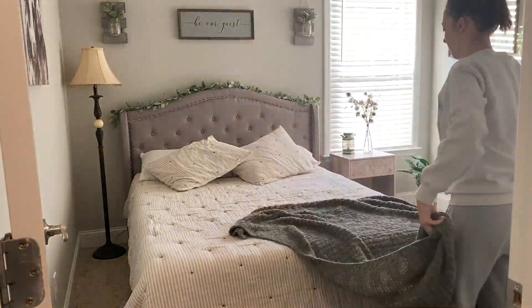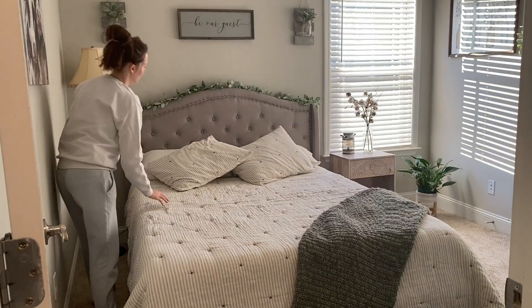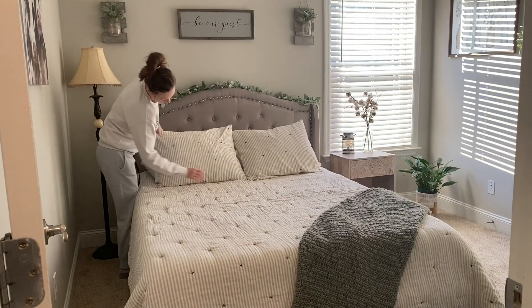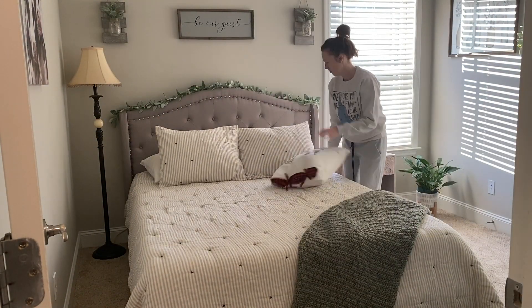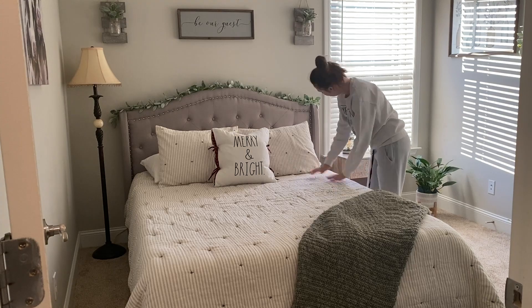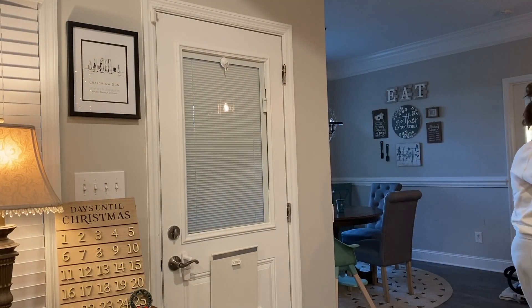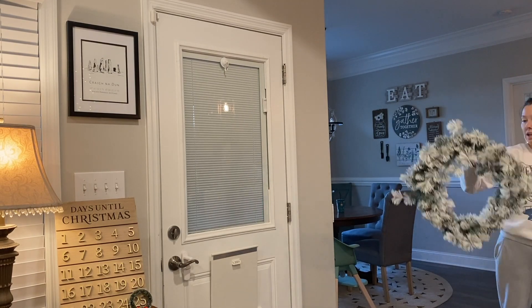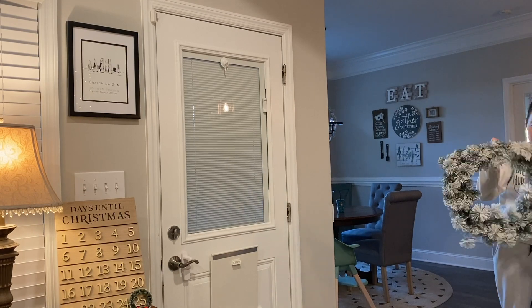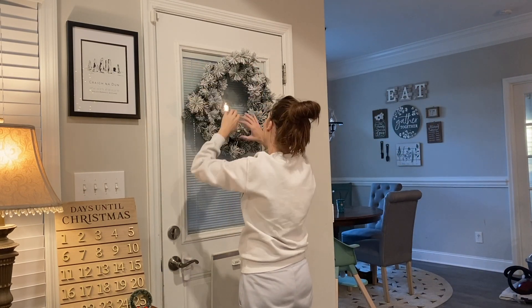I never do a ton in the different bedrooms, so all I did was fix up the guest room. It usually gets messy because Ashton likes to lay in here and watch TV sometimes. I just put a Christmas pillow in the middle of the bed and replaced the wreaths. You guys know I love wreaths — I have them all over my house — so I replaced all of the fall ones with Christmas ones. Then I go into the kids' room.